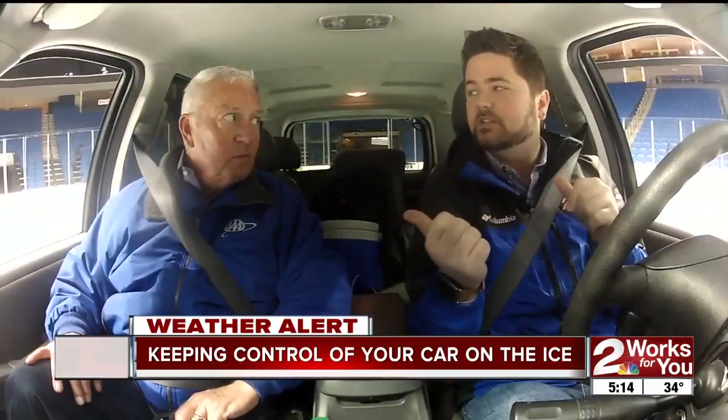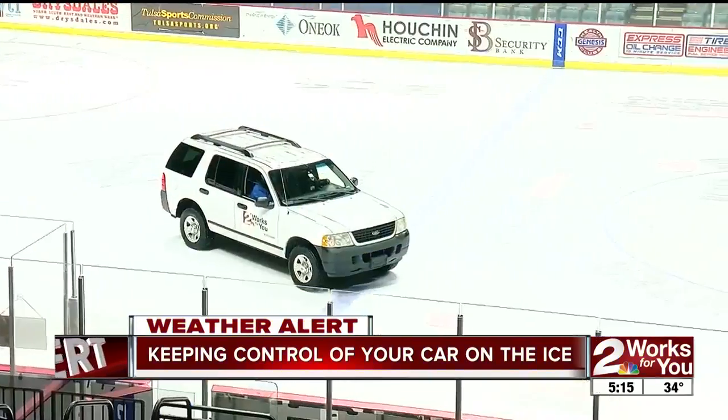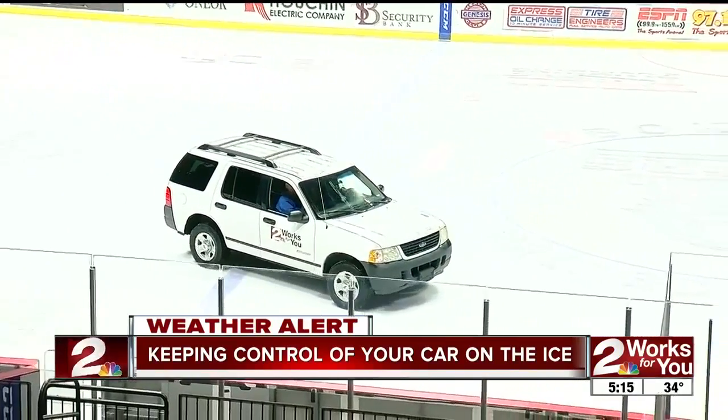One important thing that Mark mentioned should be the first step — and we're talking about safety. Put the phone down. Two eyes on the road, two hands on the steering wheel.